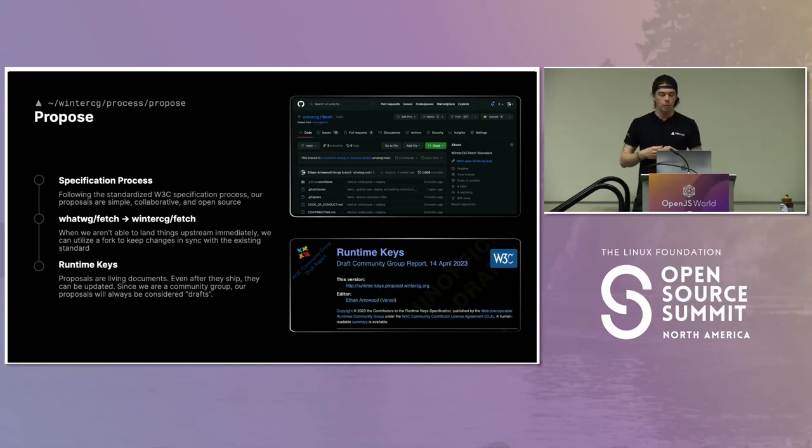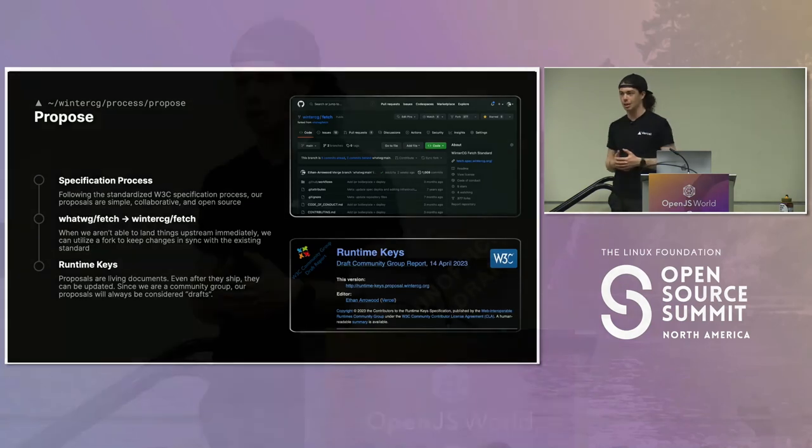Our work has less permanence than something like the ECMA standard, where if something lands, it's cemented forever. With WinterCG, we're still operating in a world where we can get things wrong, sort of. We definitely don't want to be breaking the web, but we do have the ability to iterate quickly. There's not as much process in our way when we're trying to build these things over time.